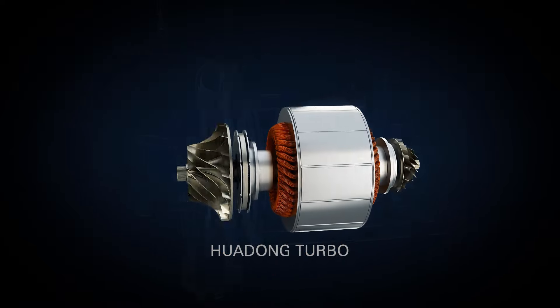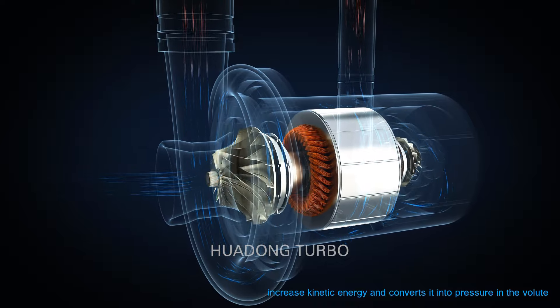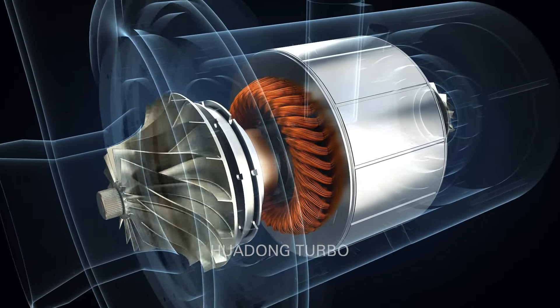The kinetic energy is converted into pressure in the volute, then boosting the air into the pipe network by the exhaust pipe. The motor has its own cooling system which relies on the sucked air for cooling, and its reasonable equipment structure can minimize energy loss.